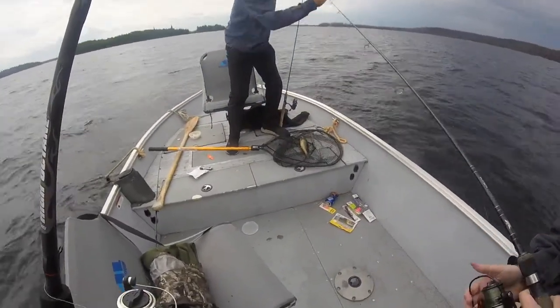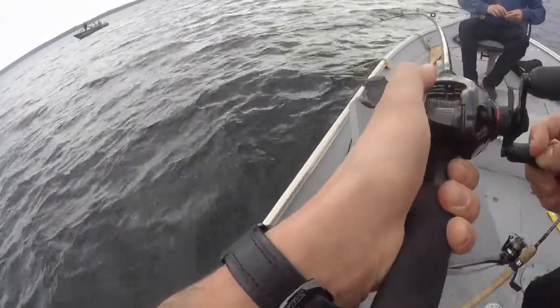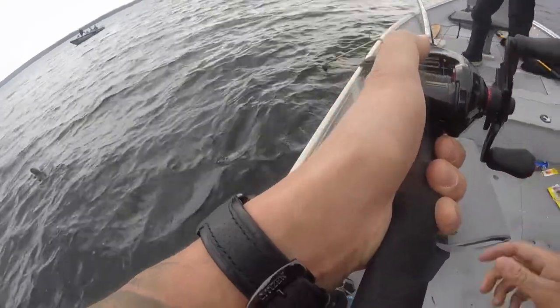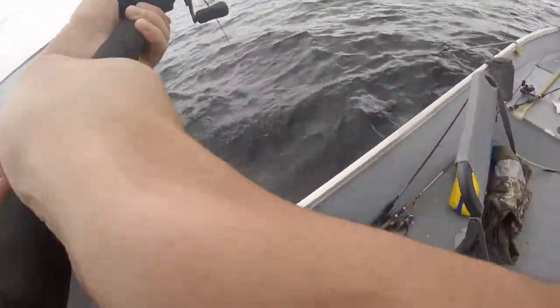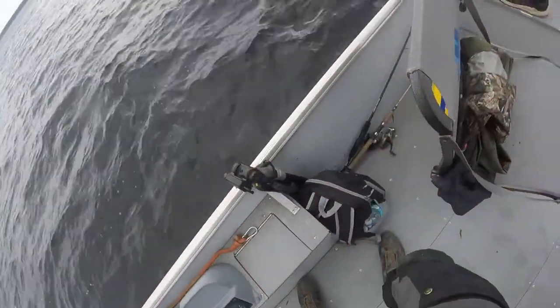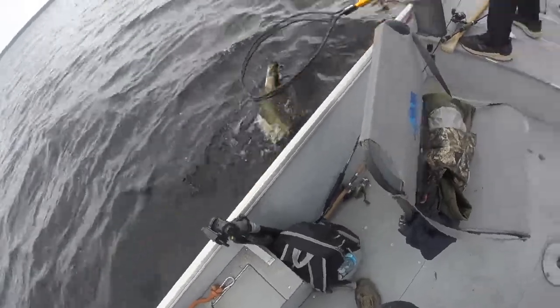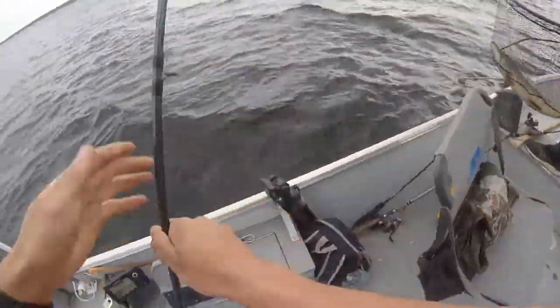Fishing at about 6 feet — something hit that spoon. Probably going to be a jack. Yep, it's a pike. We got the pike out of the way and now we catch fish — on the spoon. That's a little one. That's a beauty.